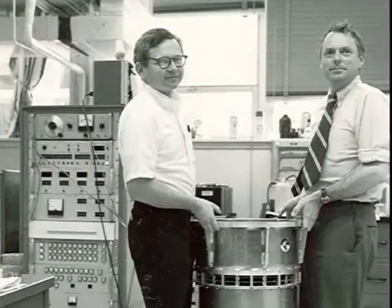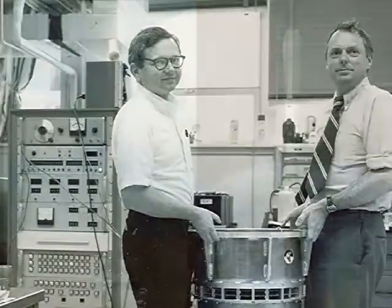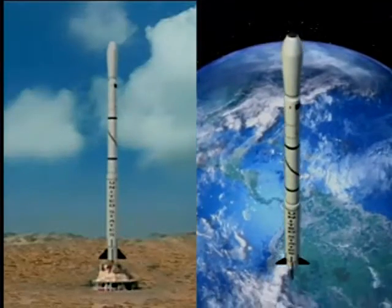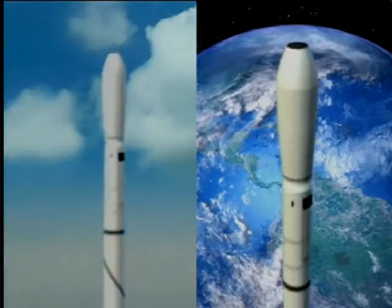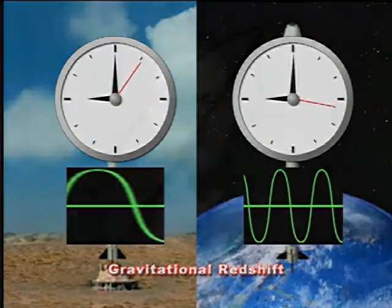This was in order to compare the rate of flow of time at 10,000 kilometers height versus the rate of flow of time on the Earth. The prediction was that time should flow more slowly on the Earth by four parts in 10 billion, and the measurement verified that.